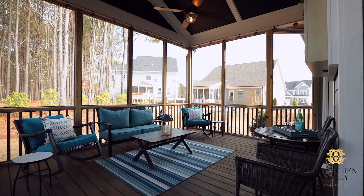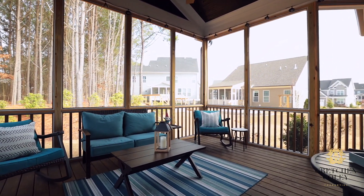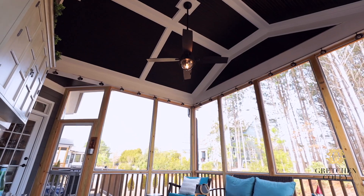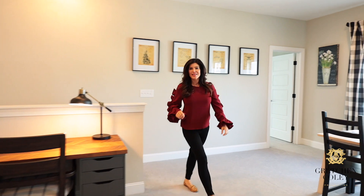You can step out into nature on your screen porch and enjoy the relaxing sounds among the trees in your private backyard. I could see cocktails and coffee — or maybe it's coffee and then cocktails — either way, this home is perfect in every way.